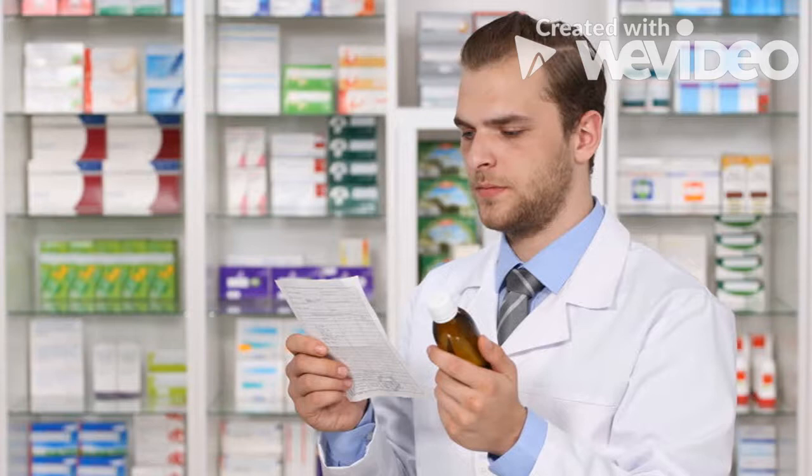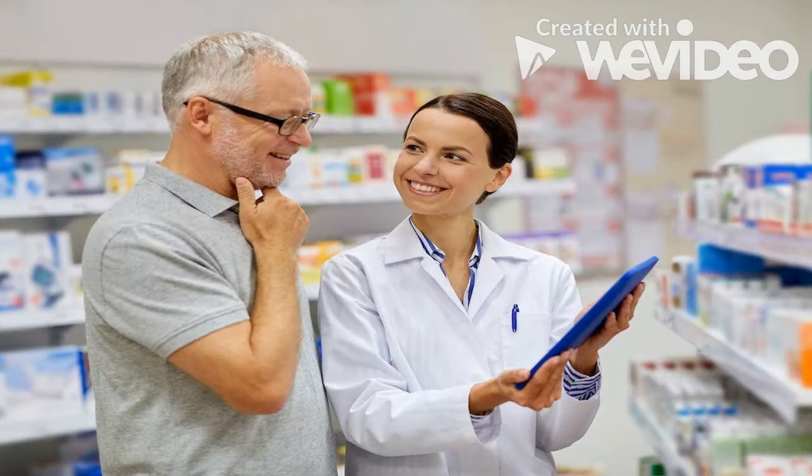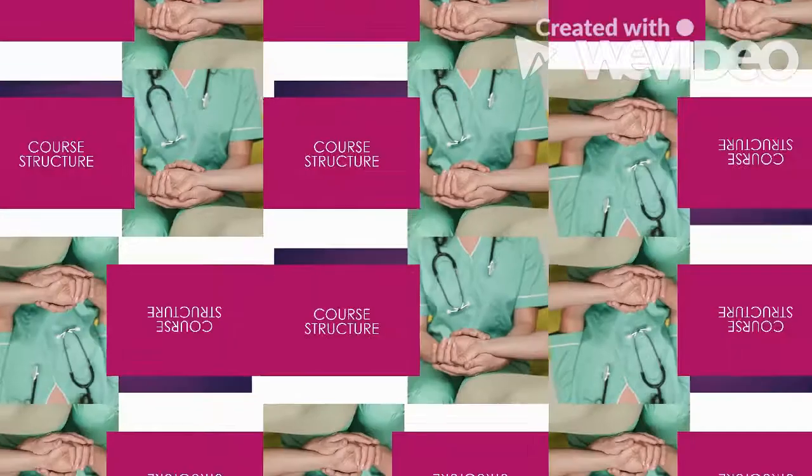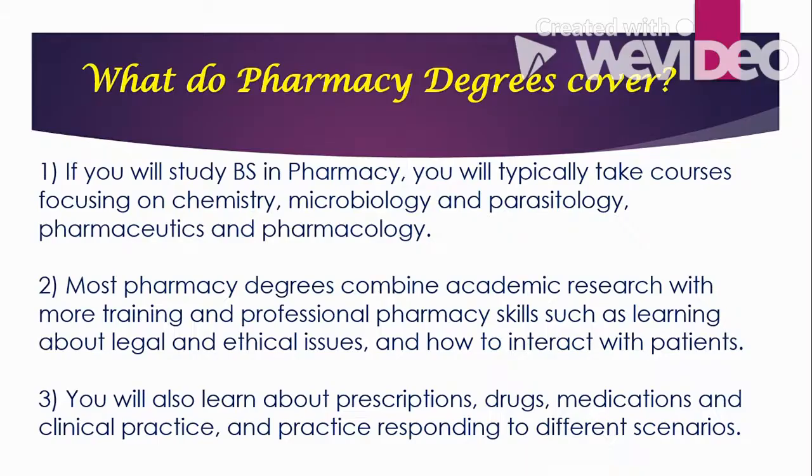Pharmacists are also responsible for management of prescriptions — they read and interpret what is written on a doctor's prescription. Pharmacists also give advice about medicines that a patient can take, and not just to patients — they can also suggest to fellow healthcare providers.